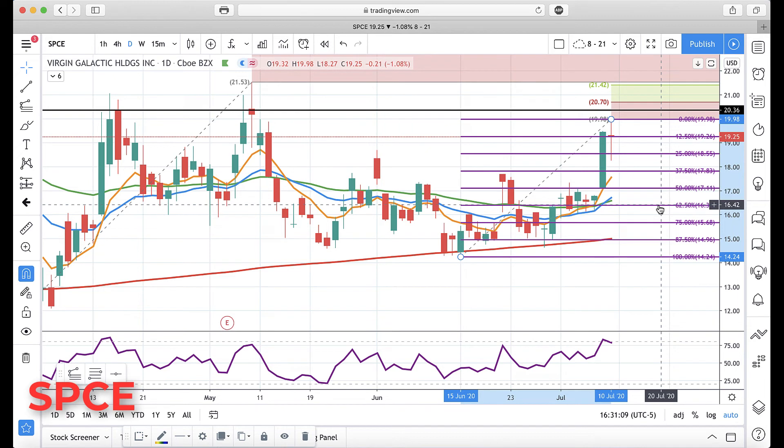We're trying to trade the price action, come up with key levels to move stops, take profits, and take decisive action. So that's what we have for you on Virgin Galactic — we'll talk to everyone soon. Bye for now.